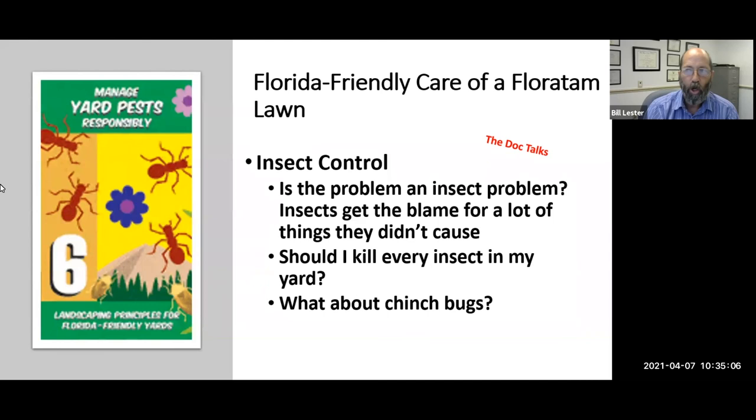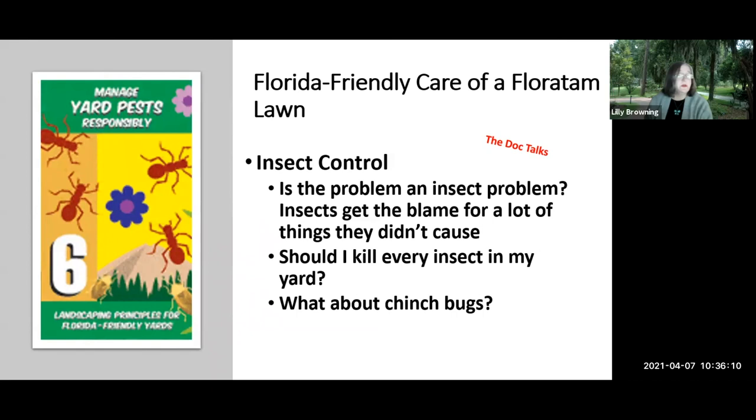Chinch bug populations go up in June through September — they are not present in January, February, or March; they're dormant or in egg form. If a service knocks on your door in winter and points to a dead spot saying you have chinch bugs, you probably don't. Unless the professional gets down with a hand lens and actually finds them, there's a dozen other things it could be. You need a hand lens or magnifying glass to confirm chinch bugs. Don't assume — find out what the real problem actually is.